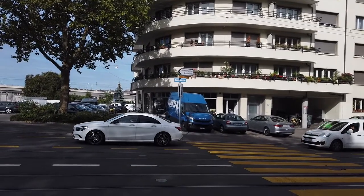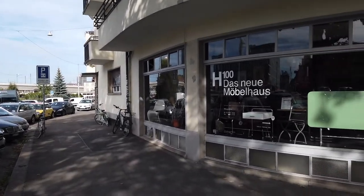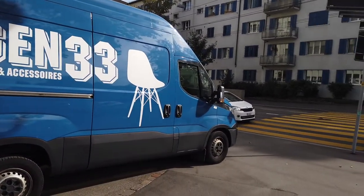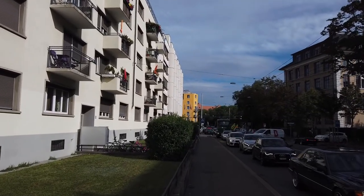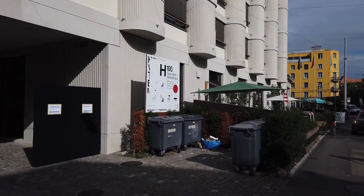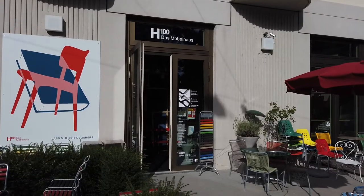Is that it already? Looks like an outpost of the furniture store where the event should take place. Nobody seems to be there, so let's move on. The facade of that building down the road looks intriguing. The plot thickens. I might have finally found it.